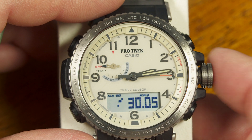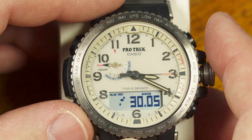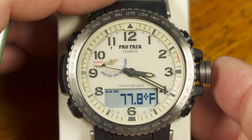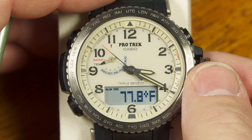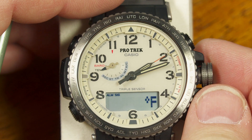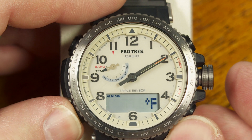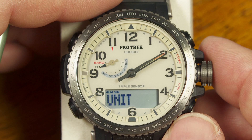The next mode is temperature — there's a thermometer in the watch. If you think the reading isn't quite right, you can adjust it the same way: pull the crown out and move it up or down in 0.2-degree increments for Fahrenheit. Pushing the lower button again switches the display to Celsius.